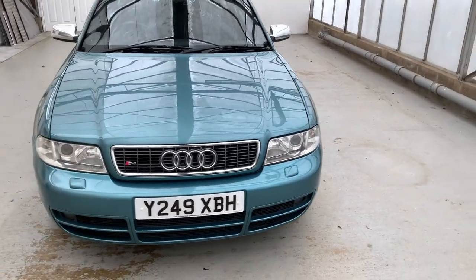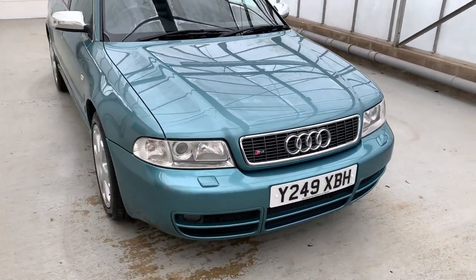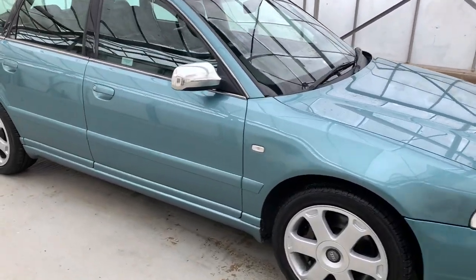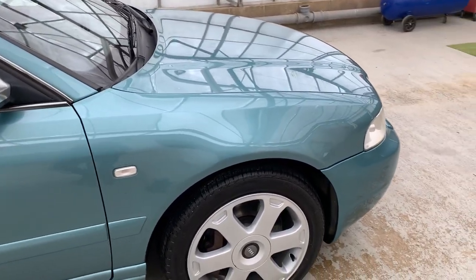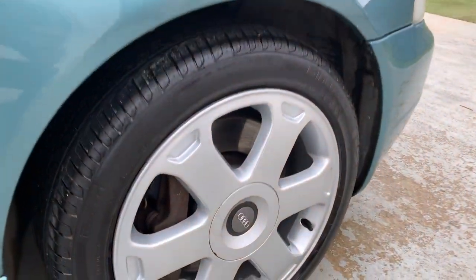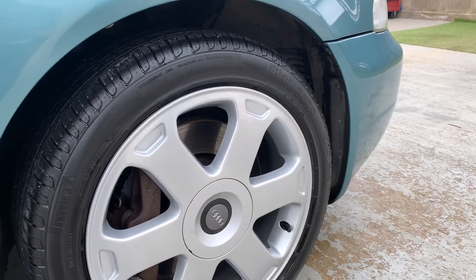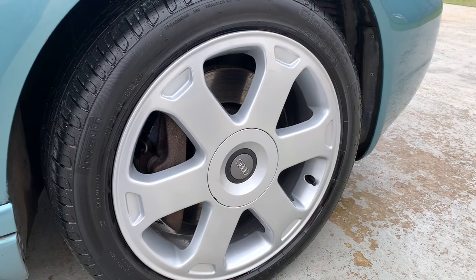Overall it's in excellent condition for the age and mileage — a couple of little marks here and there as you'd expect, but it's in exceptional condition. It's a really lovely colour too. The alloys have been professionally powder coated, so ties off and all done properly. It's also got four matching Pirelli tyres, all in really good condition with loads of tread left.